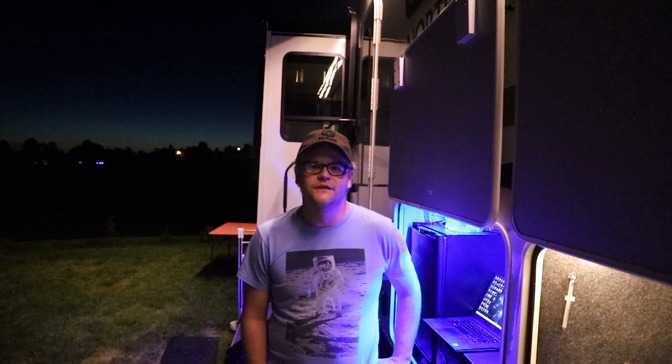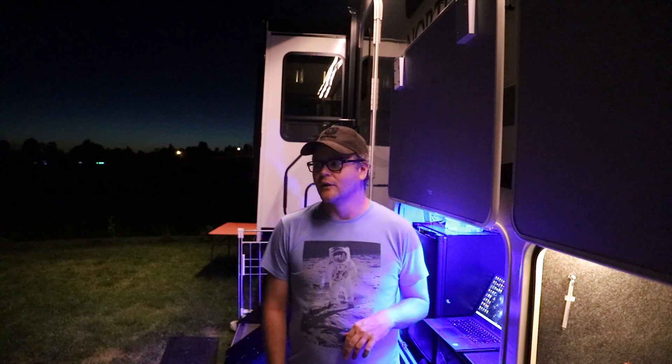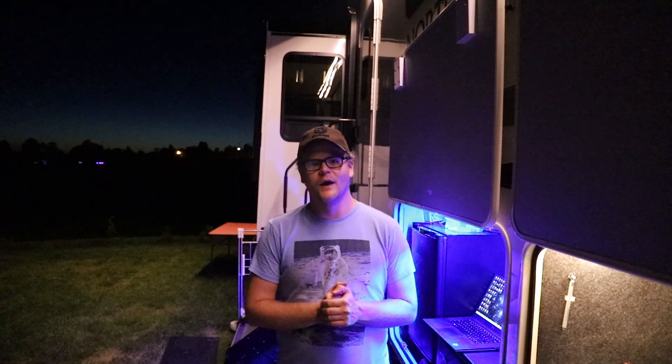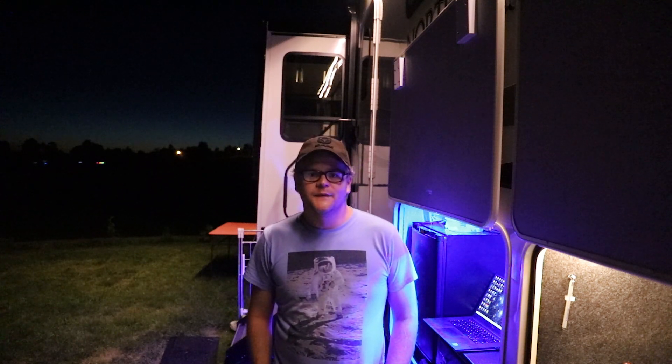I'll be turning my telescope around to the south and starting to take frames around 11 o'clock once dusk actually settles. I should be collecting data until 2 o'clock in the morning. Fingers crossed no clouds come or any other anomalies, and if I'm really lucky tonight, I'm going to be able to capture Comet Neowise with my Celestron Rasa 8 inch telescope. I need to wait for dusk to set, so I'm going to go back inside and hang out with the wife until that time comes.